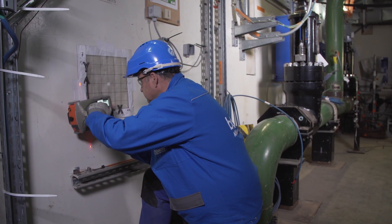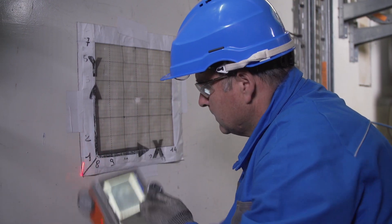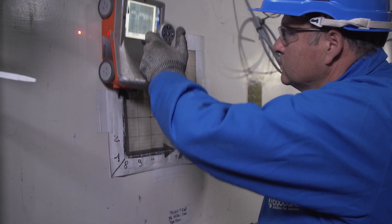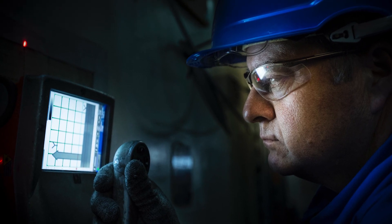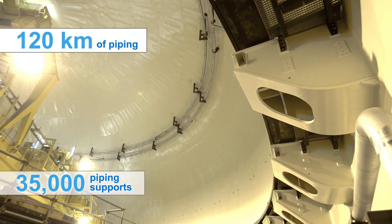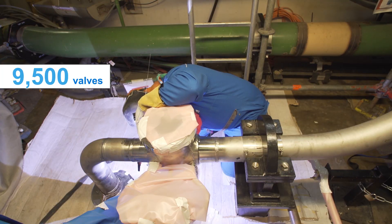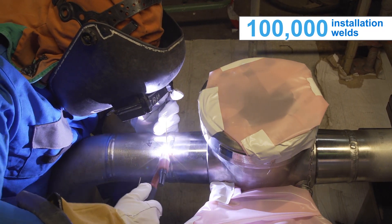The use of structure scan makes it possible to detect and precisely locate the reinforcements in the concrete, and thus to position the anchors of the supports without reducing the strength of the wall or concrete slab. Our teams prefabricated and installed 35,000 supports, installed more than 120 km of piping and 9,500 valves, and produced more than 100,000 installation welds.